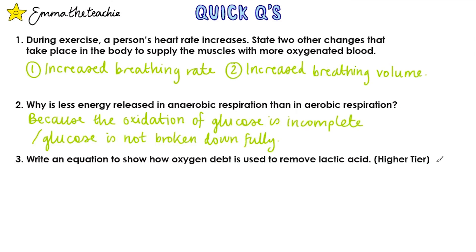Question 3 (higher tier only): Write an equation to show how oxygen debt is used to remove lactic acid. As we don't know the chemical symbols for lactic acid, this will be a word equation: lactic acid plus oxygen → glucose.